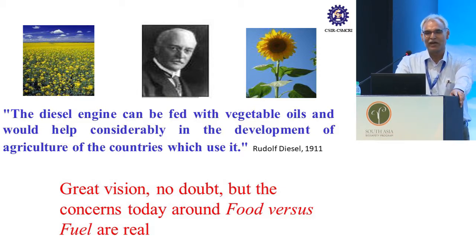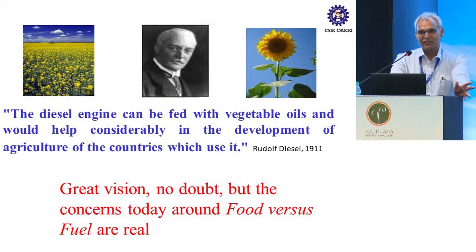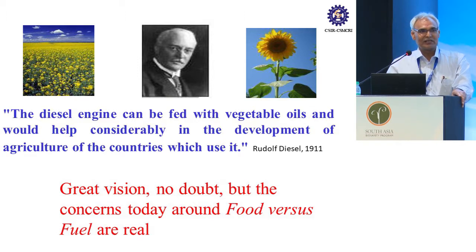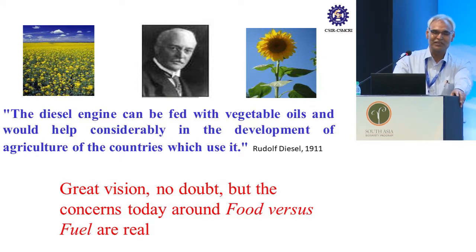Just before starting, I thought it would be a nice idea to note that the biofuel concept is not new. Exactly a century ago, none other than Rudolf Diesel himself emphasized — and I quote — 'The diesel engine can be fed with vegetable oils and would help considerably in the development of agriculture of the countries which use it.' At that time, the emphasis was on developing the agriculture sector. But today, the main concern is food versus fuel, because our arable land is shrinking due to greater urbanization and industrialization, and so is the demand on fresh water.